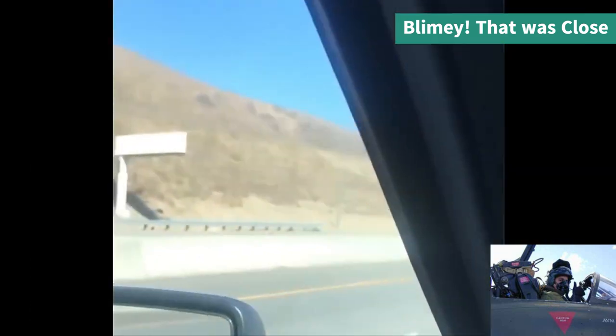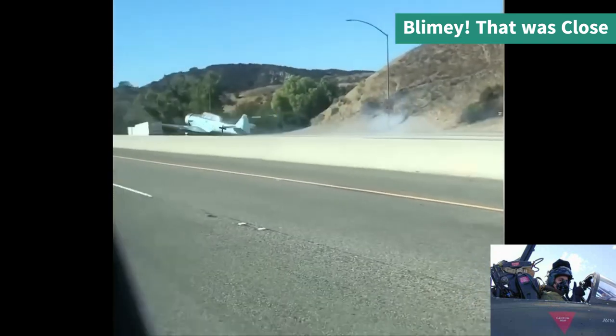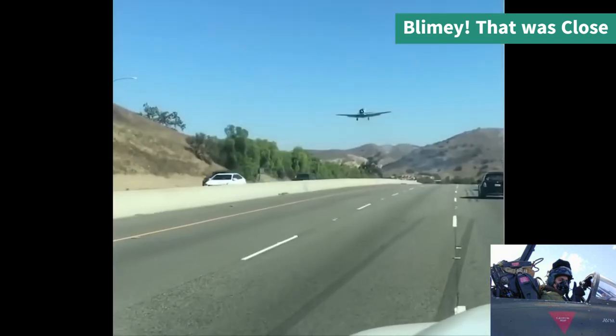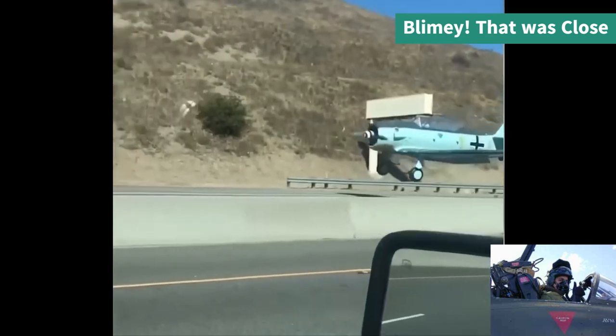A good solid landing here on the highway. The pilot did well in this type of aircraft — I don't know exactly what type it is, I don't think it's actually German — but he did a good job landing with traffic present and no injuries were reported.